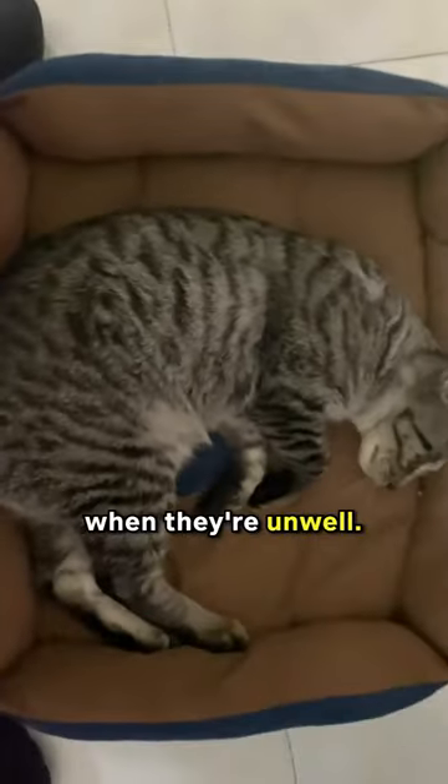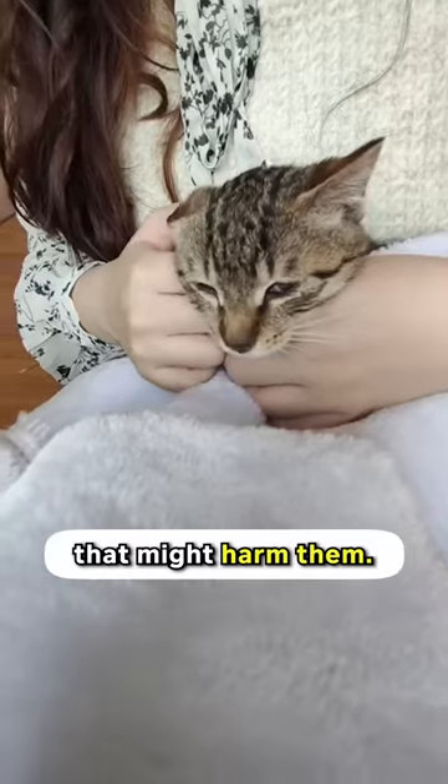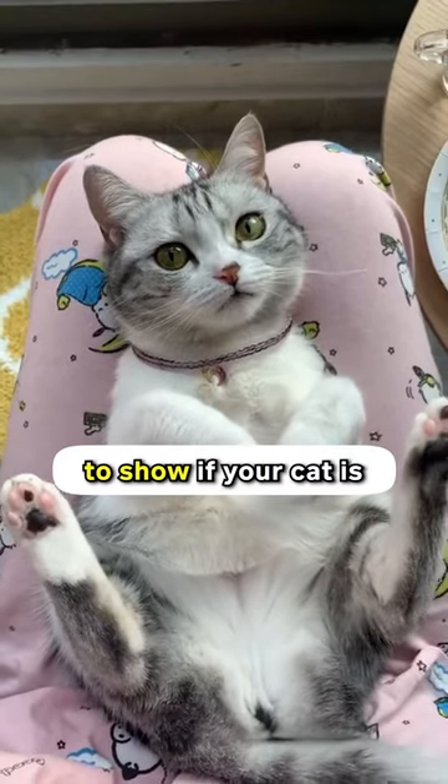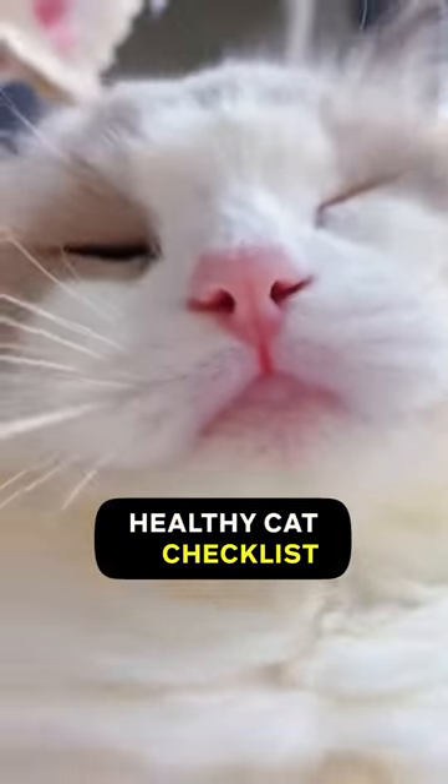Cats are known for hiding their pain and not showing when they're unwell. This behavior is thought to be because they don't want to seem weak to other animals that might harm them. Here are eight checklists to show if your cat is perfectly healthy. Let me know in the comments how many checks you got. Healthy cat checklist.